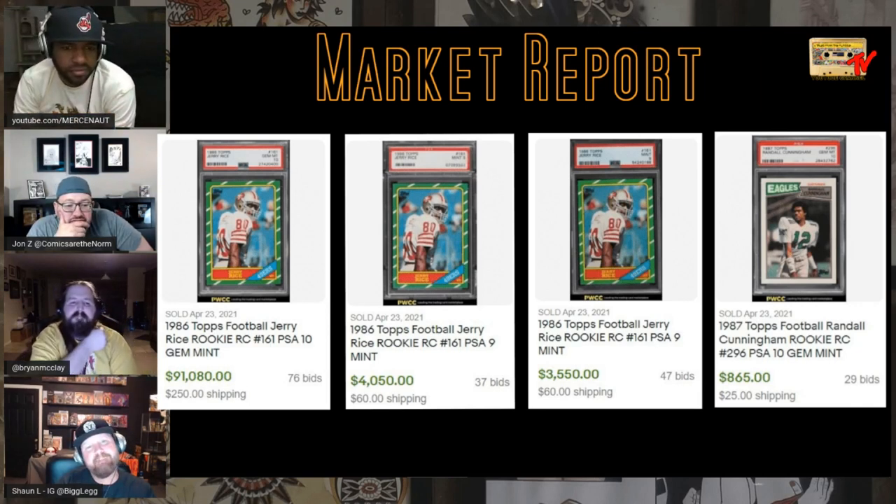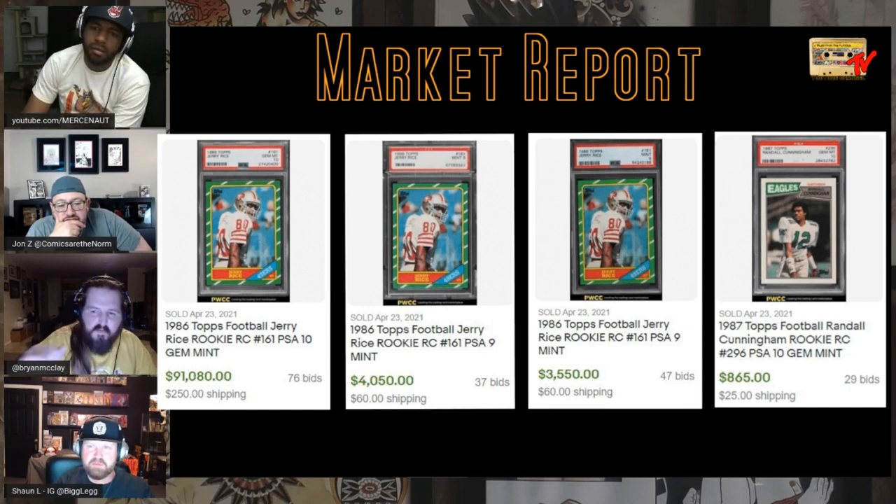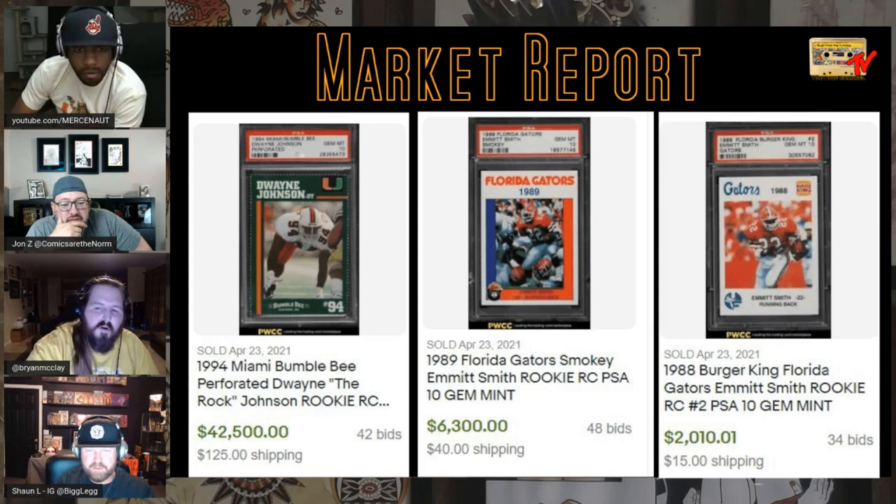The '86 Topps Jerry Rice rookie is hard to get in high grade — a PSA 10 Jerry Rice rookie sold for $91,000. PSA 9s get $4,000 — that's how rare it is to see a PSA 10. The '87 Topps Randall Cunningham is one of my favorite most underrated cards — starting to get some love, PSA 10 at $865. The Bumblebee Miami Rock card sold for $42,000. An '89 Florida Gators Smokey Emmett Smith card in PSA 10 sold for $6,300. And the '88 Burger King Florida Gators card in PSA 10 sold for $2,000 — some of these collegiate cards are really hard to find.